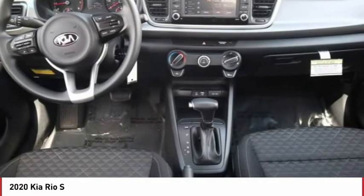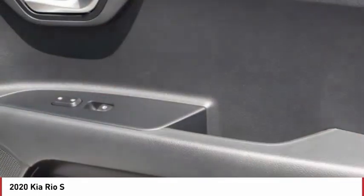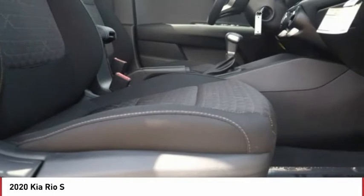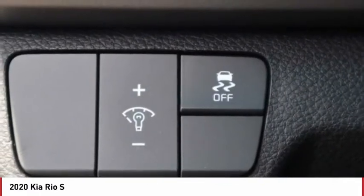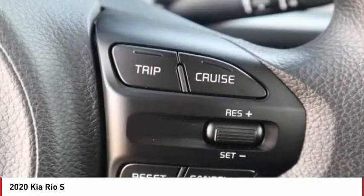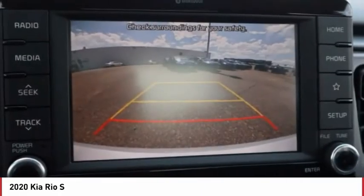If you like it online, you'll love it in your driveway. Take it for a spin today. The RIO.